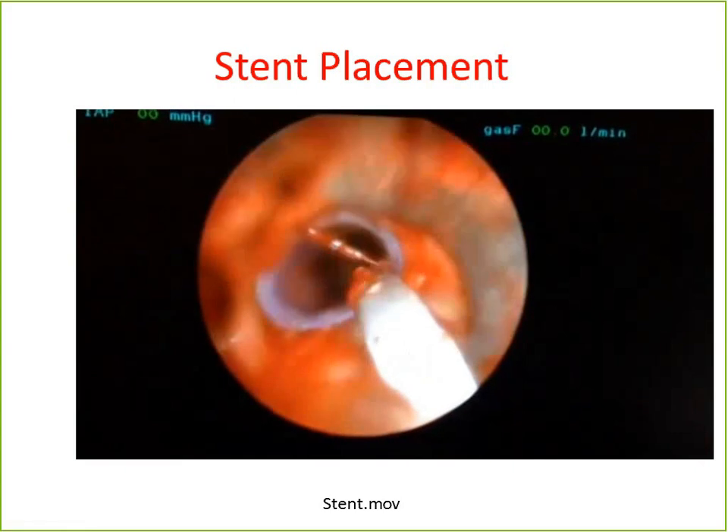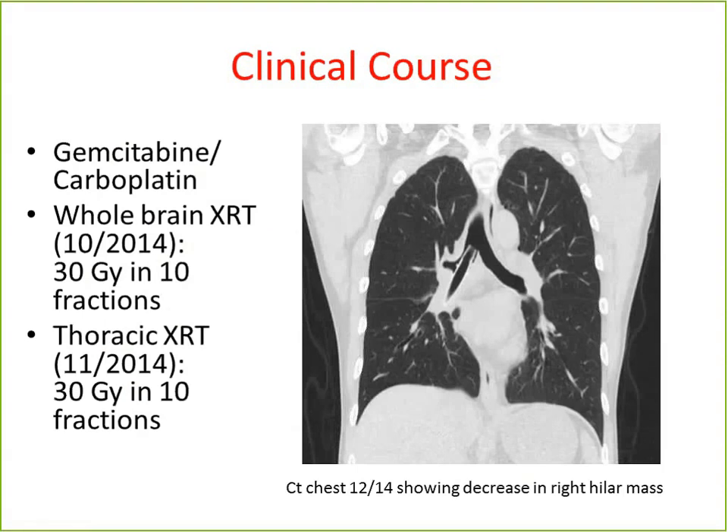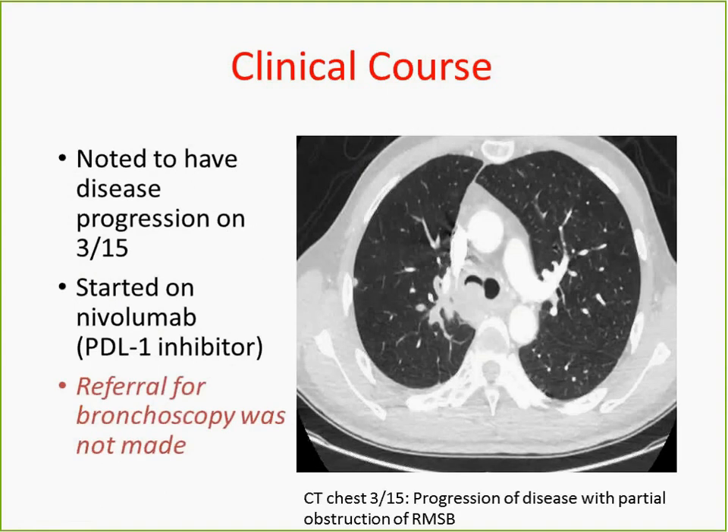This patient had metastatic disease — invasive squamous cell carcinoma. He was treated with gemcitabine and carboplatin, and also received palliative thoracic radiation with 30 Gray in 10 fractions. There was significant decrease in the size of the right hilar mass. Two months later the stent was removed; our patient was doing well and was continued on chemotherapy. In March, the following month, there was clearly progression of disease with some tumor recurrence in the right bronchus.